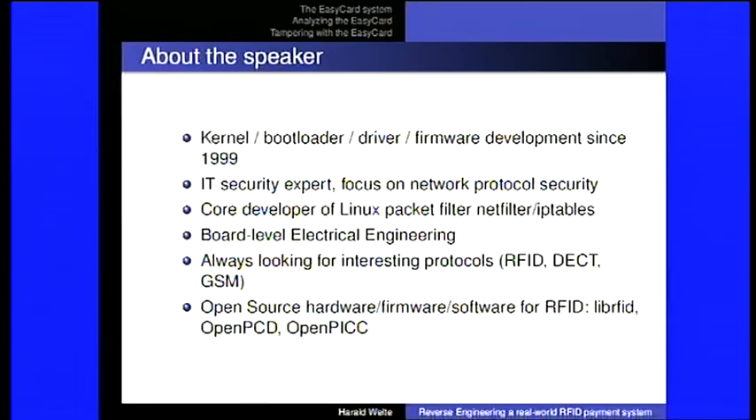Thanks for the introduction. Thanks for being interested in this subject. Though it's a payment system from very far from this place, it's still a payment system and we're talking about real money here. I'm doing all kinds of stuff: Linux kernel development, research and communication protocols, among them RFID, DEC, GSM systems, and so on.